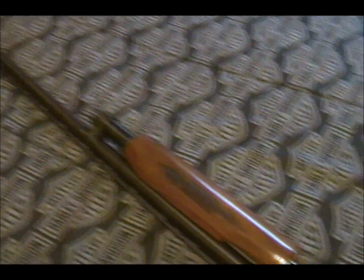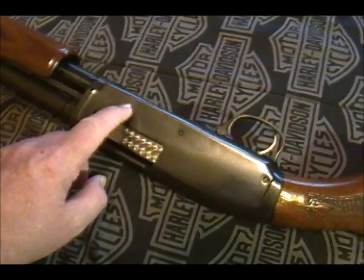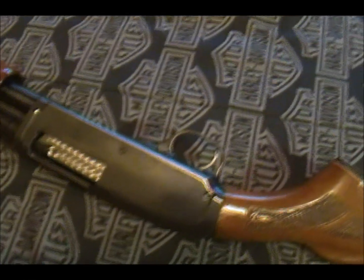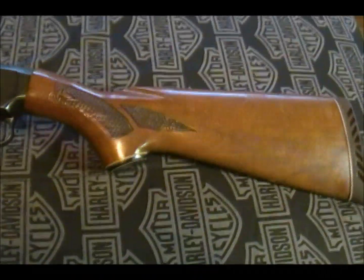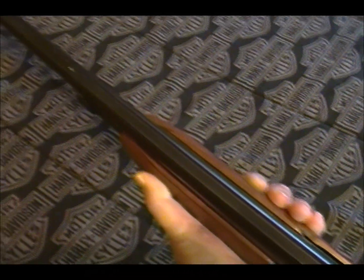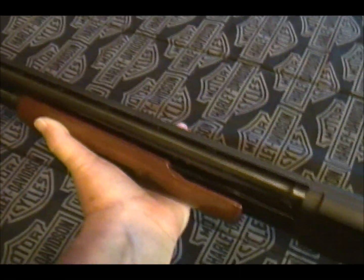The only flaw I can see for being such an old firearm — minimum 27 years old — is there are a couple of very slight hair scratches right in here. But other than that, this thing is in just beautiful, pristine condition. Like I said, if anybody out there watching can give me any information on this firearm, I would greatly appreciate it. I haven't had a chance to take it to the range yet to test it out, but that will happen shortly.